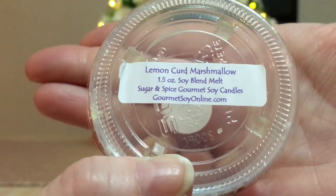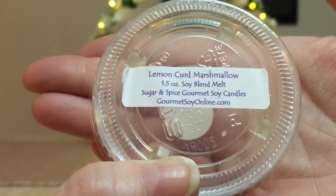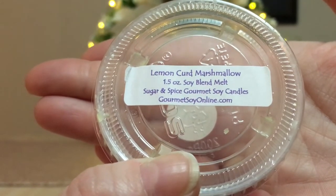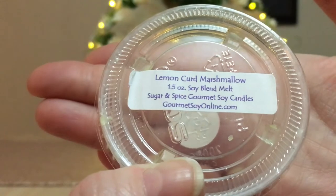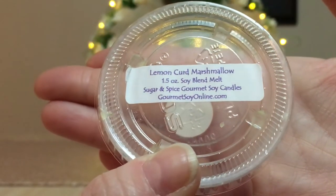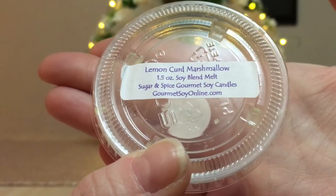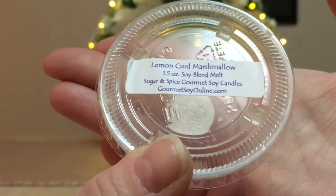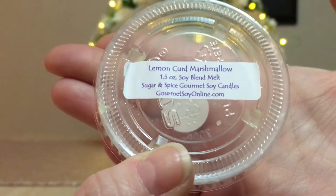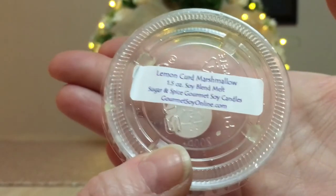Unfortunately, Sugar and Spice has posted on their website that they're only fulfilling custom orders right now and are otherwise closed. They'll inform us on their Facebook page when they reopen — apparently some family things are going on and I totally understand. I literally had $140 worth of stuff on my list and then found out she was closed. Don't think for a second this isn't a 100% repurchase for me. I've gifted it to my friend Ramona and she loves it too.